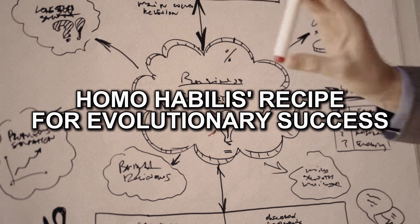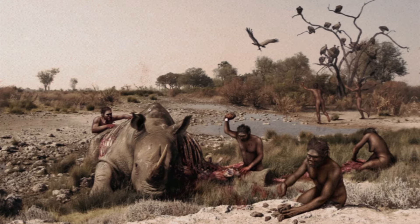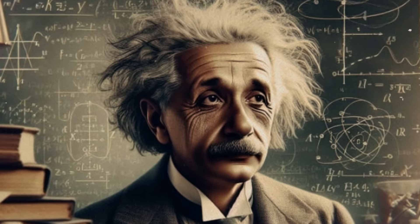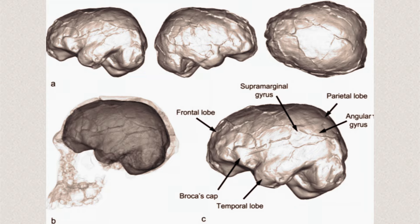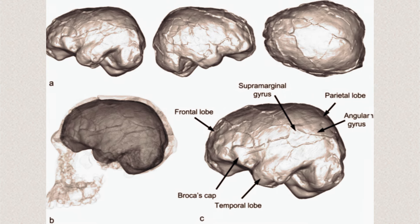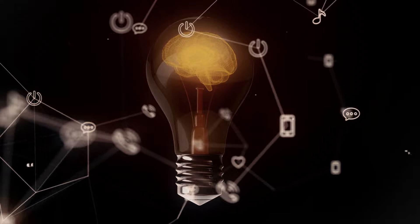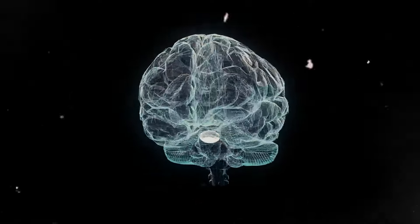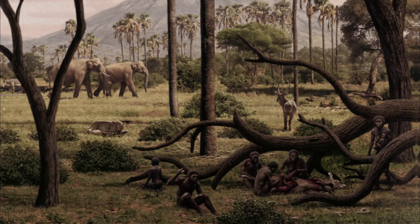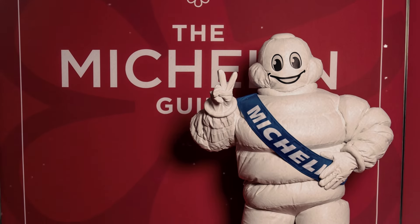Let's talk brains. Homo habilis had a brain larger than their predecessors, but still not exactly Einstein's territory — more like a compact car in the world of sedans. However, their enhanced brainpower allowed them to navigate the complexities of tool-making and meat-eating with finesse. Their cognitive abilities opened doors to innovation and adaptability, allowing them to turn rocks into Swiss army knives and transform the dinner menu from bland to gourmet. In the culinary world, they were the first celebrity chefs.